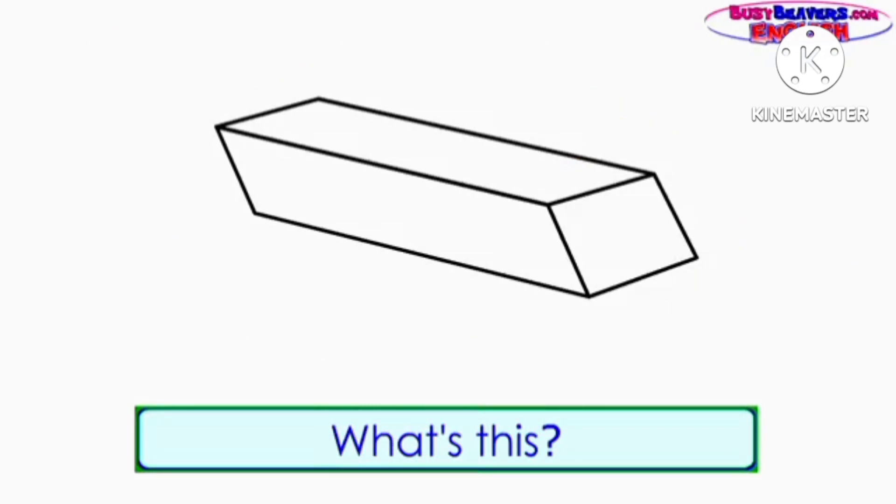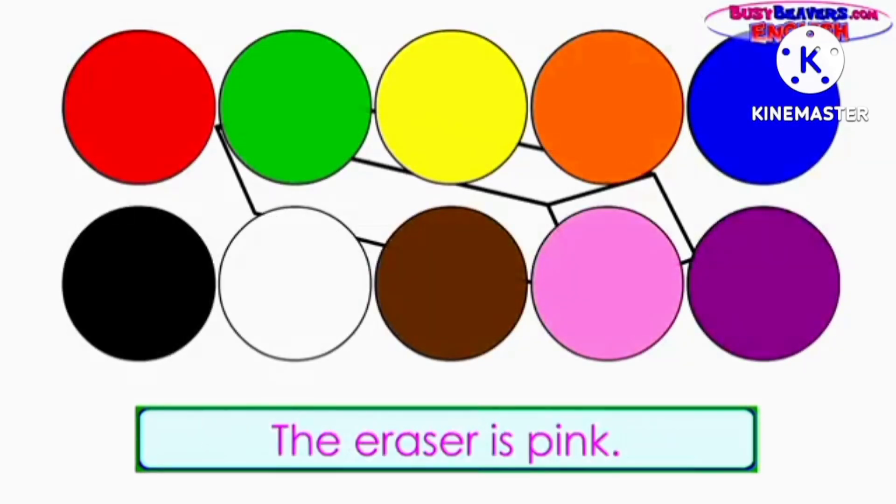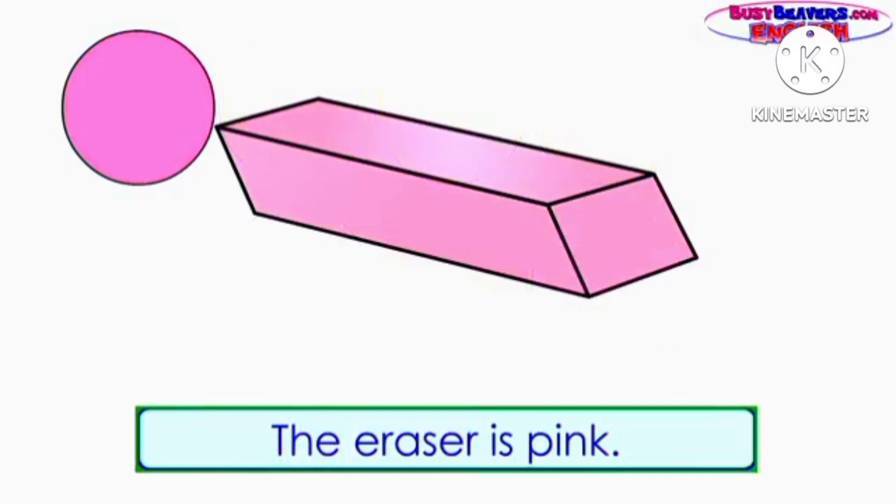What's this? It's an eraser. What color is the eraser? The eraser is pink.